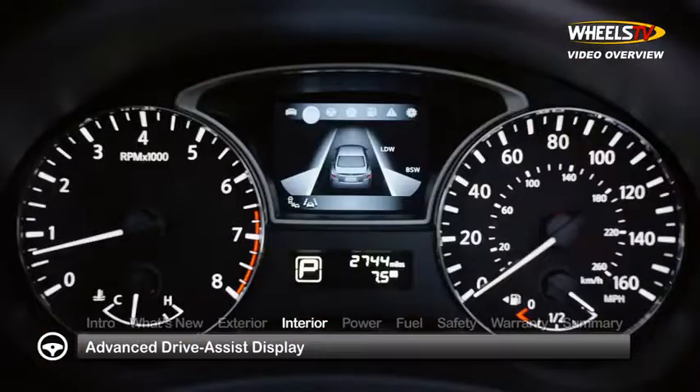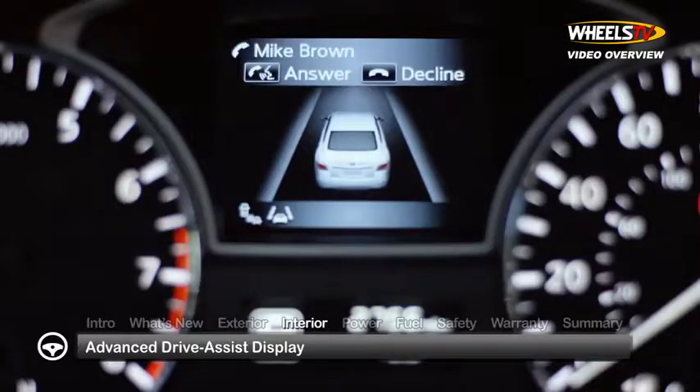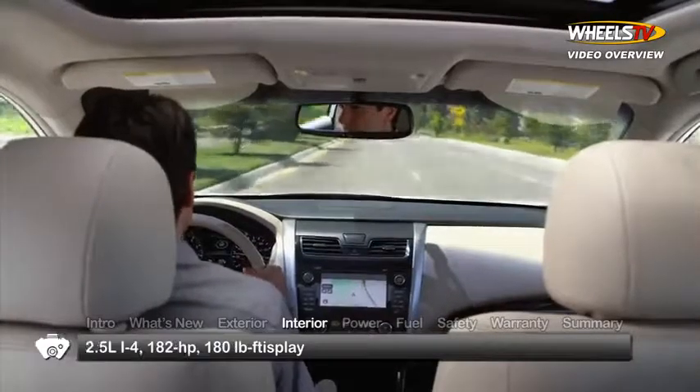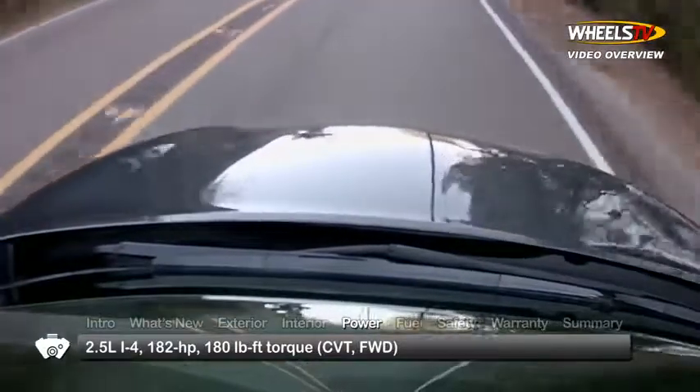Inside, the Advanced Drive Assist Display LCD screen, centered in the instrument panel, makes access to information quick and easy, helping the driver stay focused on the road ahead.